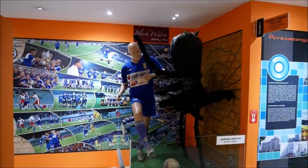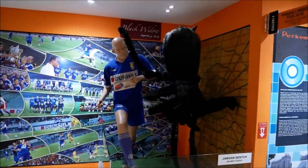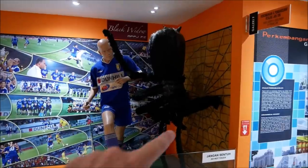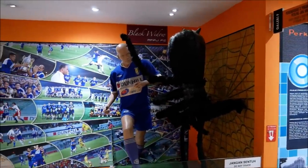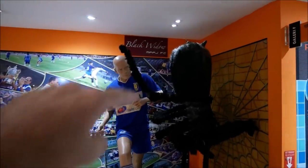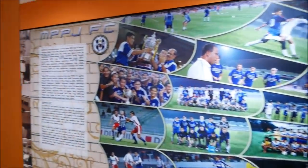I'm guessing that the name of the local football team is the Spiders — why else would there be a giant spider attacking this football player? Up on the wall it says Black Widow, so I guess that is the name of their football team.